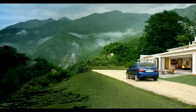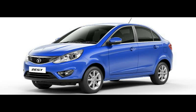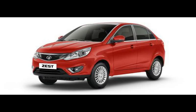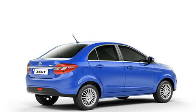The Zest XT diesel is Rs 2 lakh more expensive to buy than the Tigor XZO petrol, but it has Rs 1.4 lakh lower fuel cost and at least Rs 50,000 better resale value, making it even in the long term. So for the same money as the Tigor petrol, the Zest diesel offers twice as much torque, a stronger chassis and suspension, and a proven, more reliable powertrain. Like it or not, logically the Zest diesel is the crystal clear winner of this comparison.